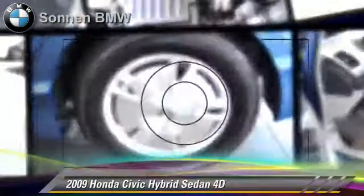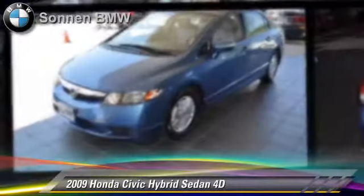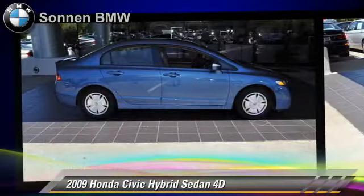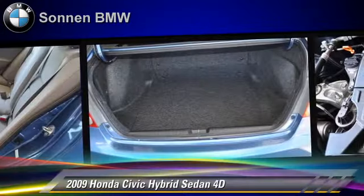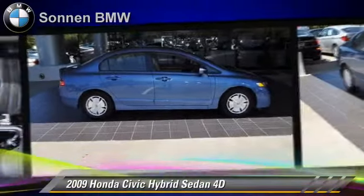The 2009 Honda Civic Hybrid, powered by a hybrid 1.3 liter four-cylinder engine with a continuously variable transmission. This front-wheel drive sedan with fewer than 15,000 miles on the odometer gets up to 45 miles per gallon.